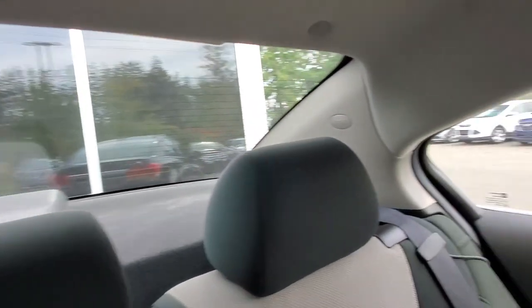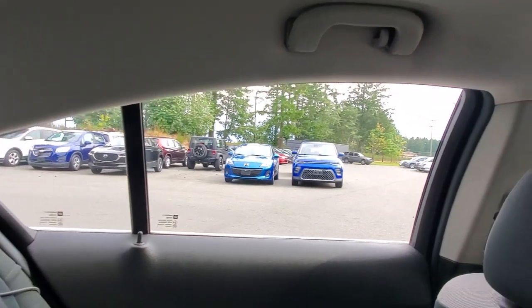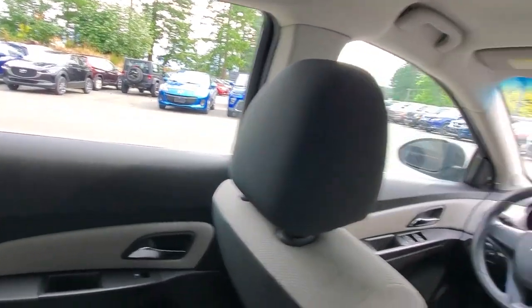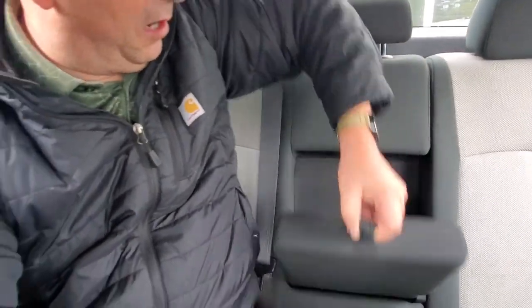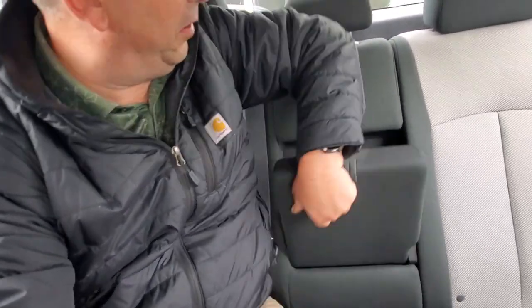Very very nice seats — super comfortable. I'm about six feet tall, couple hundred pounds, and I've got headroom back here, which is surprising. Very comfortable, and I've got more airbags out of the ceilings back here. Nice windows to see out of. Back here there's an armrest that pops down with some cup holders, and it's got a 60/40 rear split-folding seat, so if you need to fit some bigger stuff back here, just put these seats down and away you go.